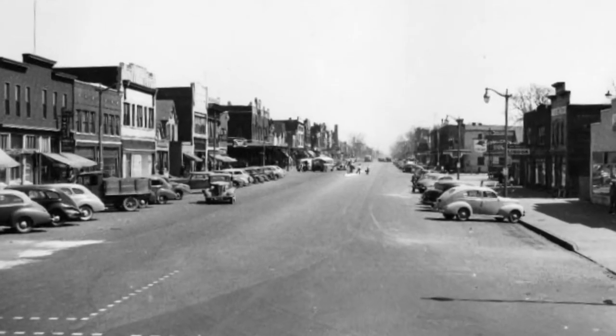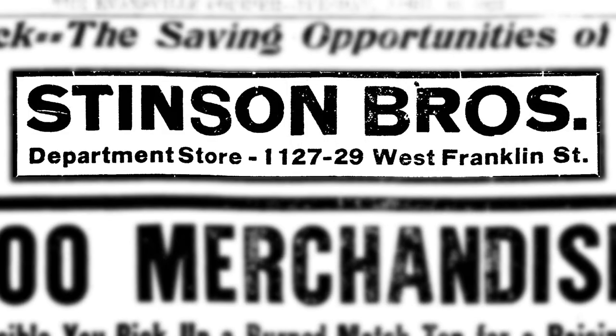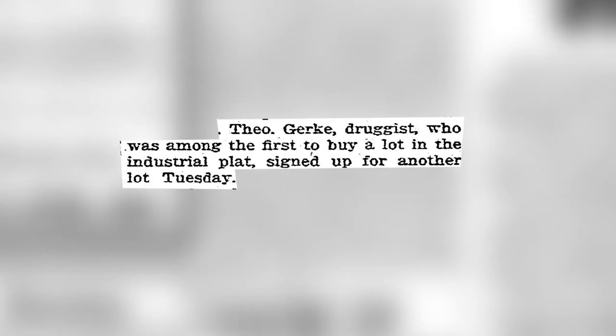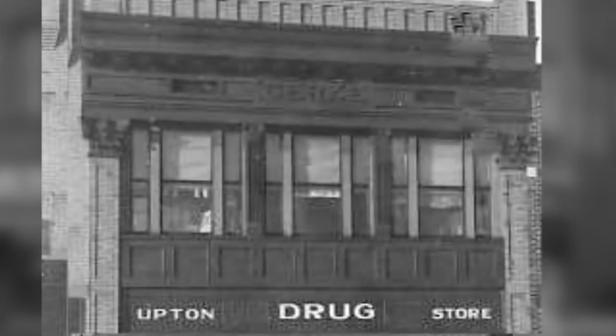Theodore Gerke owned a pharmacy on Franklin Street starting in 1904. That building was bought by Stinson Brothers Department Store in 1913. Gerke moved into the present-day Gerke Building in 1914 with business partner Lawrence Upton. The building was designed to be a drugstore and business house separated by both floors.